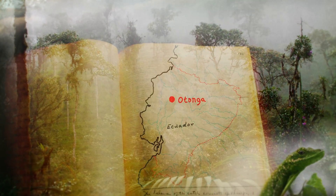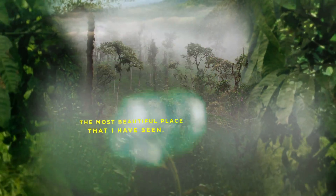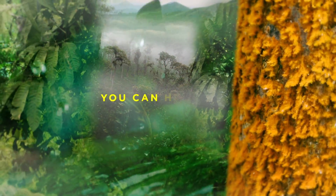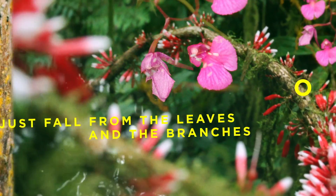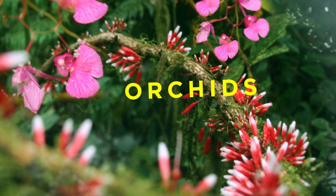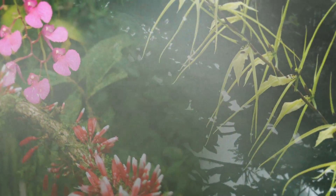Otonga is located in Ecuador. Probably it is the most beautiful place that I have seen. You can hear the drops of water just fell from the leaves and the branches. You can see the orchids and suddenly when you are walking you just hear this vroom, vroom, vroom — and it's actually hummingbirds.